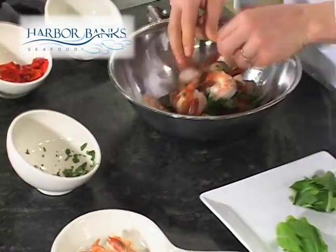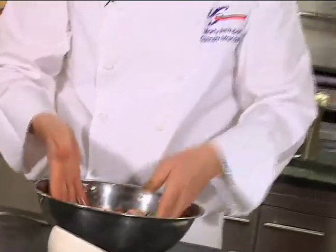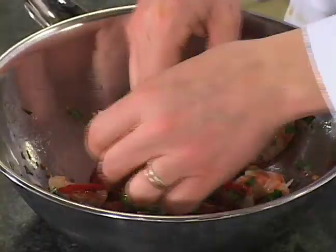Harborbanks cooked tiger shrimp — we'll give it a quick toss. This is a really great way to get seafood on your appetizer menu, which is one of the fastest-growing categories for appetizers. And it's relatively inexpensive. We sell seafood by the each.